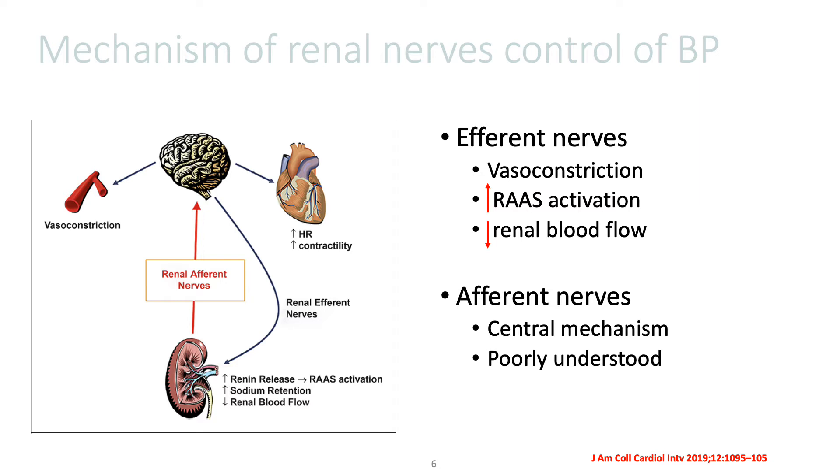which in turn activates the renin-angiotensin-aldosterone system, which in turn causes sodium and water retention that results in high blood pressure. However, the afferent nervous control of blood pressure is poorly understood; it is postulated that it works by a central mechanism.